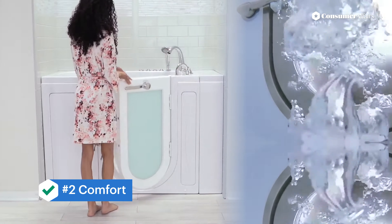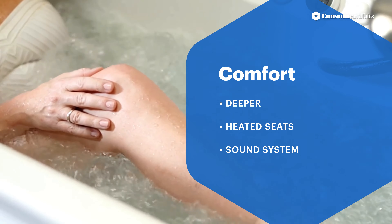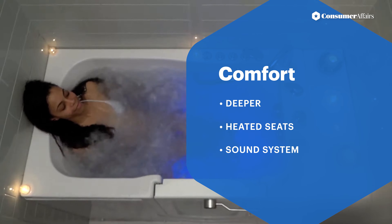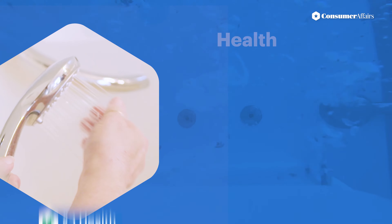Number two is comfort: you don't have to lift your feet as high to enter, and you can sit while you bathe. Some tubs include heated seats or sound systems. Number three is health features.